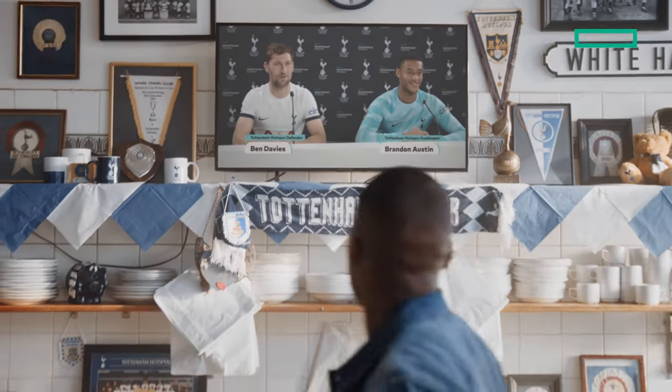Yeah, it's a massive match. It's so good to be a hold of our fans. It smells like victory. Mate, don't jinx it. What are you doing?